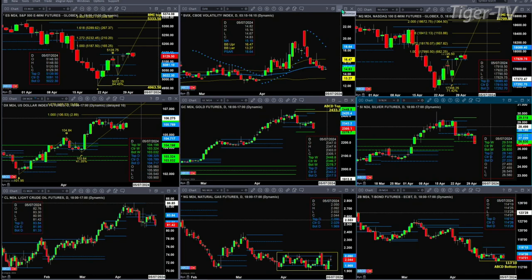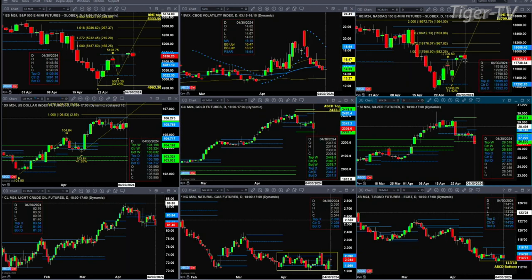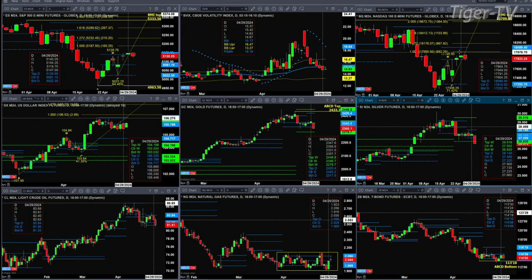If we take a look at the NQ, it has an A to B equal CD pattern. The upside initial price projection is up at 17,990. Yesterday's high was up at the 17,791 area — still a bit too far to say it completed that pattern. So likely that's going to be its price target.